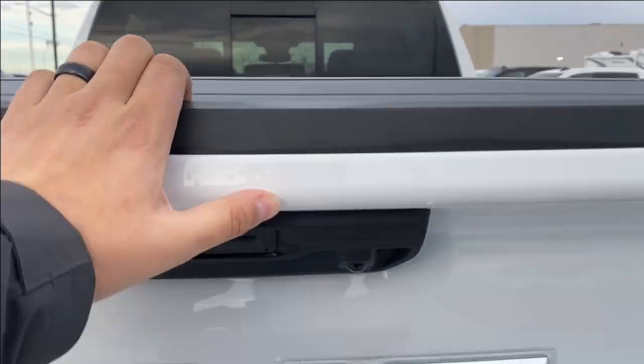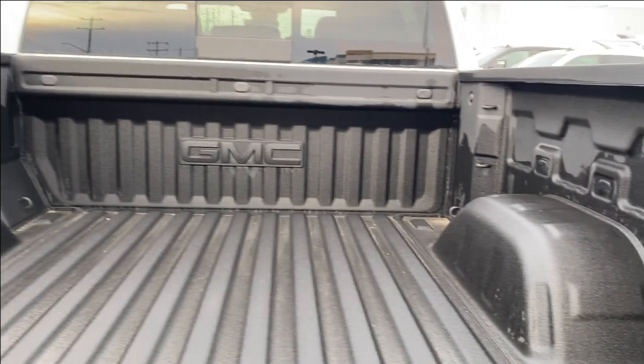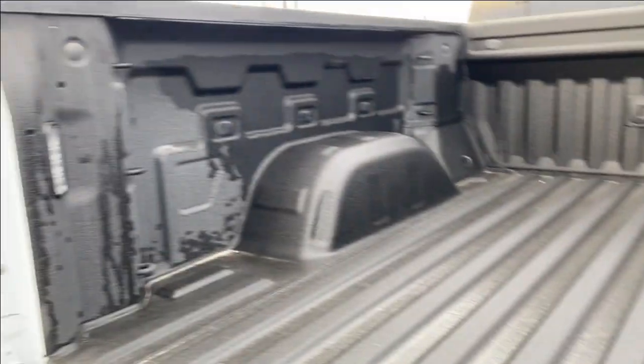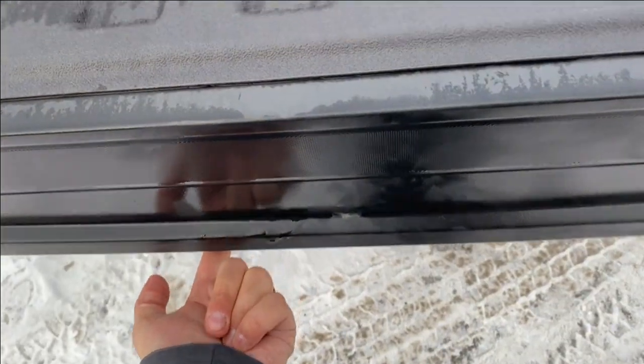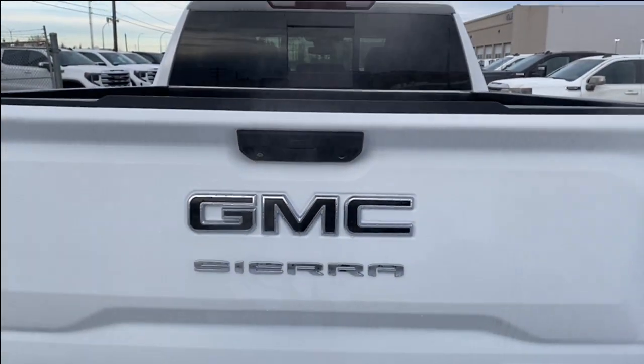We'll go ahead and open up the tailgate. There's lots of room in the back including several different cargo tie down locations at each corner. Onboard power on the right as well as LED lamps on both sides so that you can see easier in the dark. The easy lift tailgate makes it super easy to open and close at any given time.